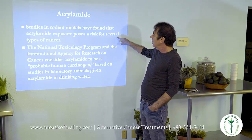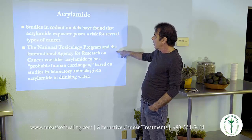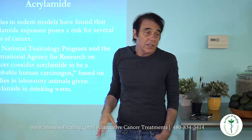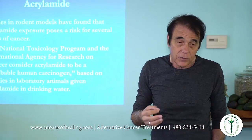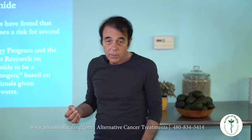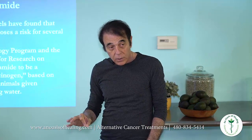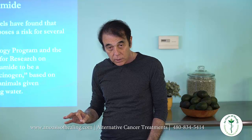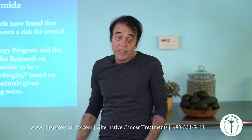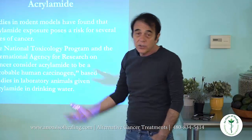Acrylamide is also a risk for cancer. The National Toxicology Program has said it's a probable human carcinogen. In order to get something published in a scientific journal, you have to use the word 'probable.' It's as if a guy holds a gun up, pulls the trigger, and the probable cause of death was the gunshot wound. So it's a probable human carcinogen, even though it's carcinogenic to everything else.